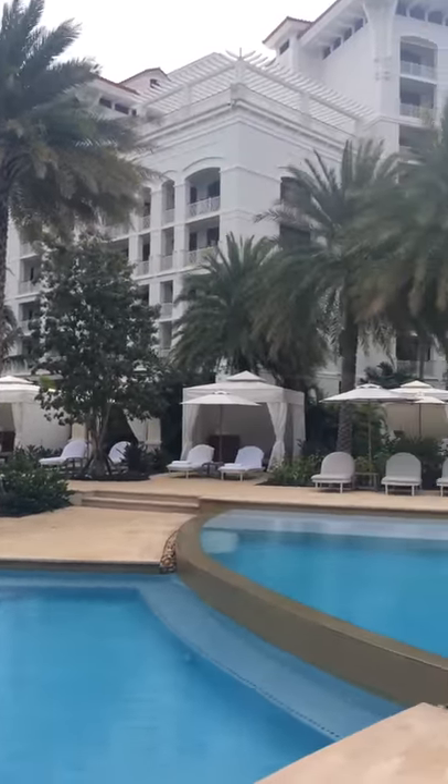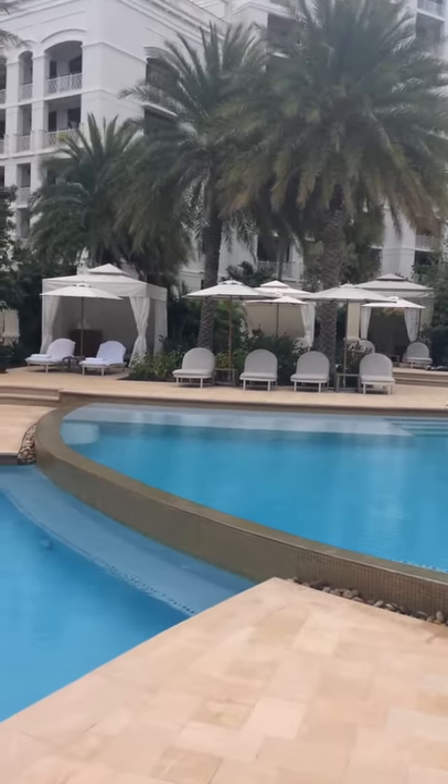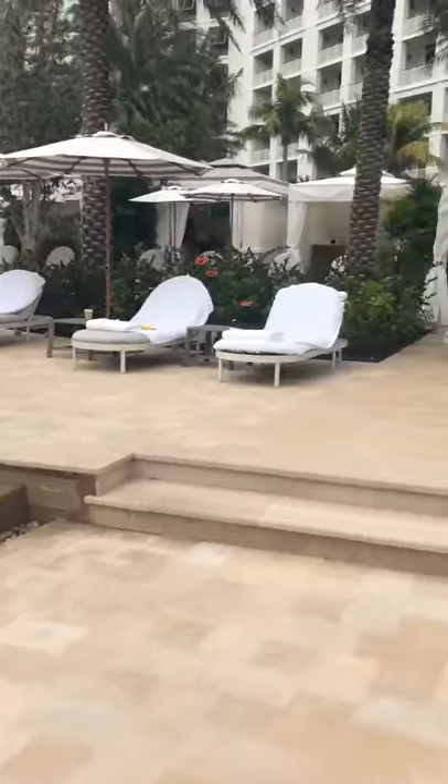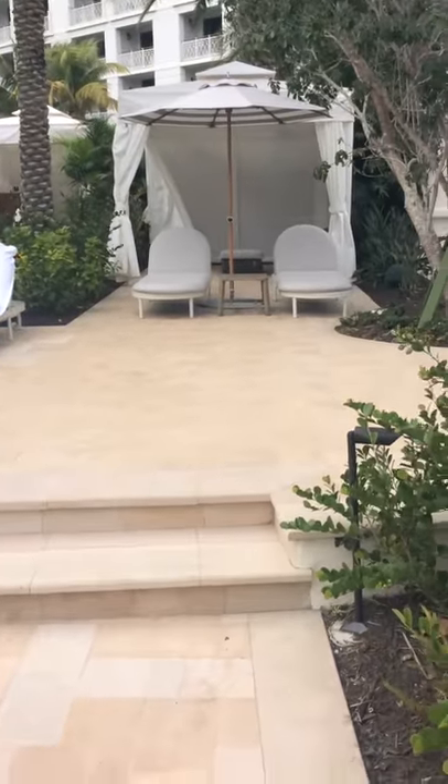Good morning, people. This is the Gold Street Bahamur. I'll just take you for a walk around and explain a few things.